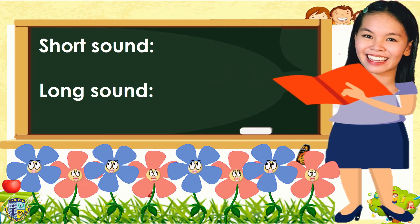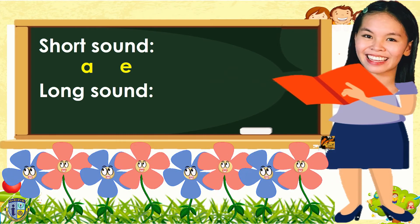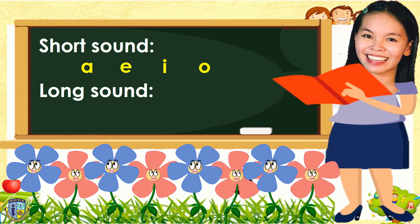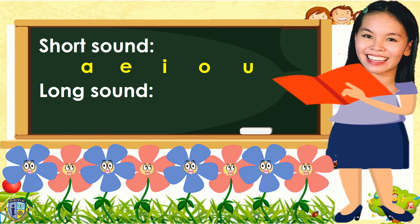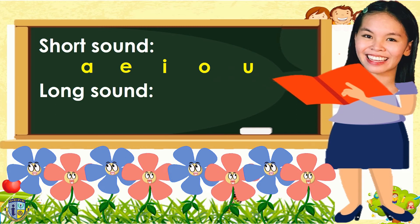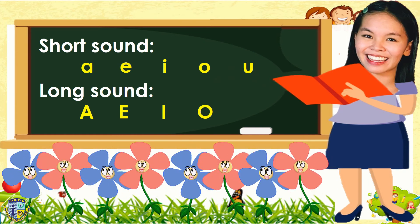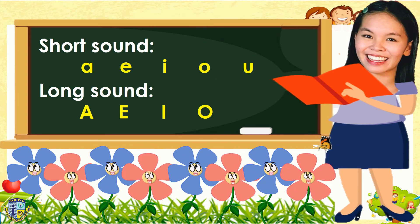What are the short vowel sounds again? Follow teacher: A, E, I, O, U. Good job! And how about the long vowel sounds? Follow teacher: A, E, I, O, U. Thank you! Well done!